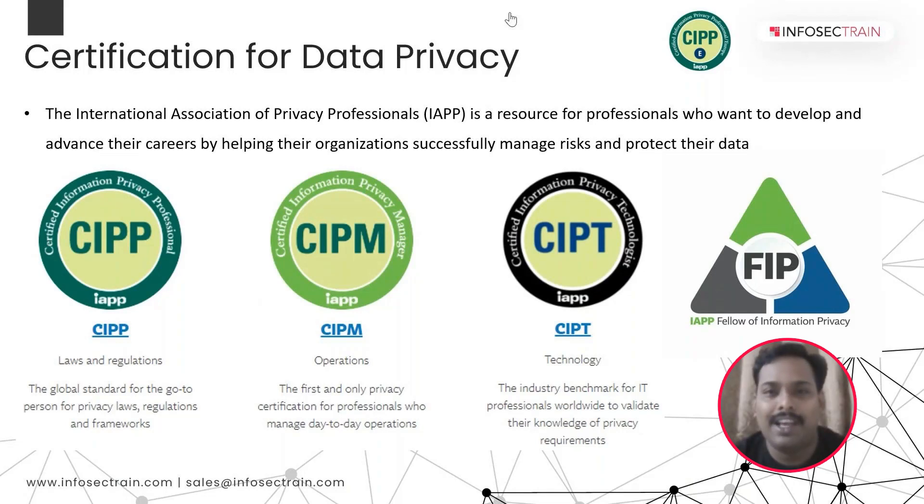Hi everyone, my name is Jay. I am a data privacy trainer at InfoSecTrain. I am here to discuss two important topics today: first, what are the different data privacy certifications available at IAPP, and second, why a candidate should pursue CIPP at InfoSecTrain. Let's get started.